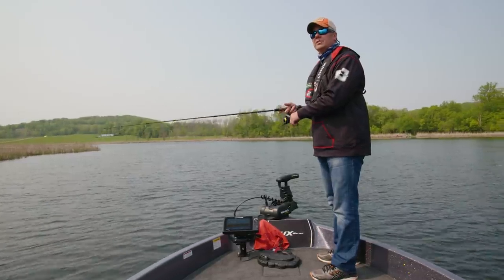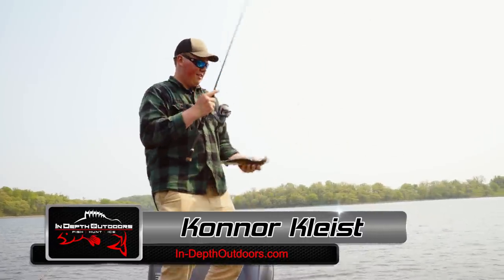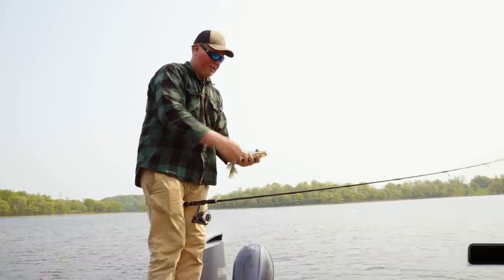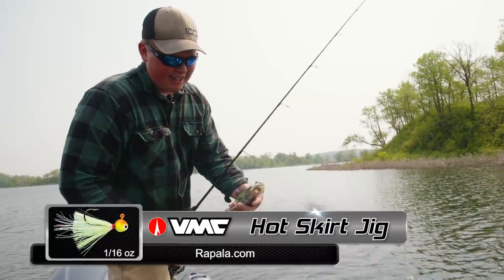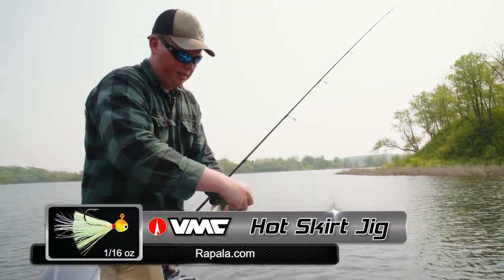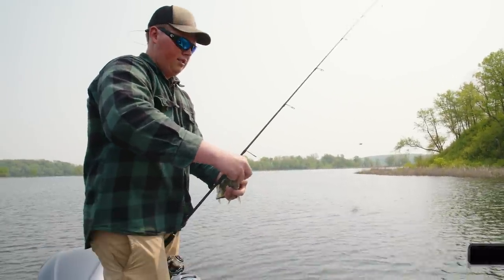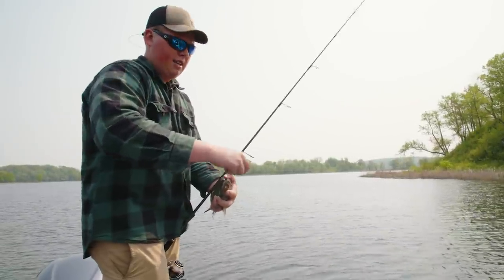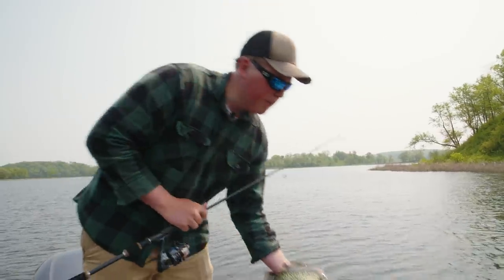Got another one — that's a good one. It does look a little better. There's a nice one. That'll fill the hand. Big male. It ate that hot skirts — sixteenth ounce, tipped with a fathead. Pretty simple presentation, but nice slow flutter. There must have been a little group in there, because that previous cast you had two, three try to eat it, didn't they? Very nice fish.